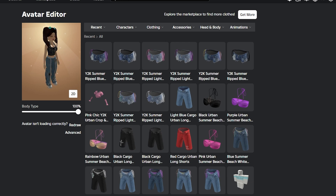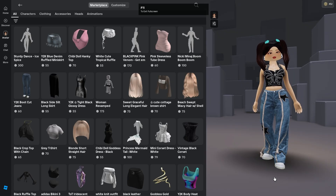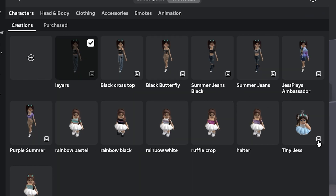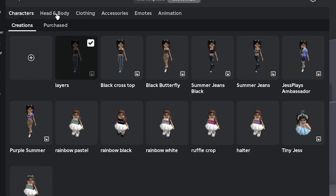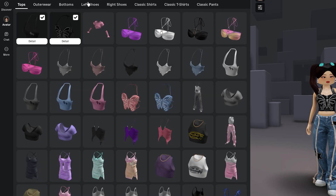I'm gonna go into the new avatar creator because I do prefer it. I am in the avatar creator now — let's start making some cute outfits. We're gonna go to Customize and then Purchase to see everything we have in Clothing. Here are the new tops.